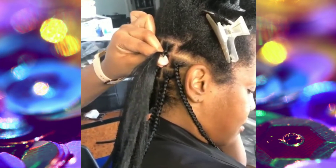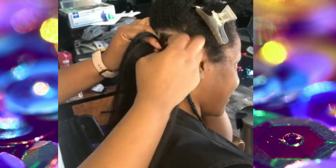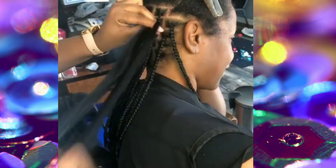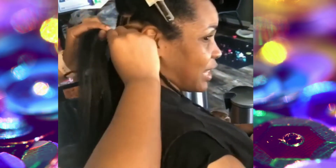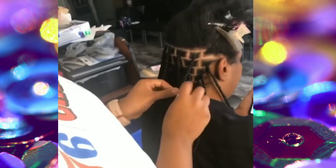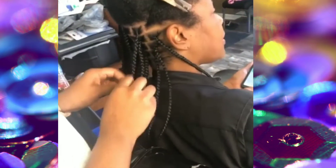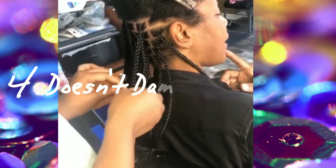Number three: this style is very versatile. You can part these in square partings and get so many different hairstyles in one style. If you want a side part, you can flip your braids to the side; if you want a middle part, flip them to the middle. You can put them in a bun, and you can do that immediately — you don't have to wait days for them to loosen up.